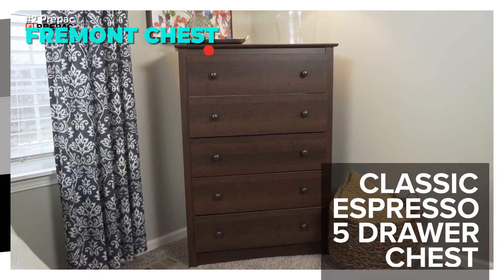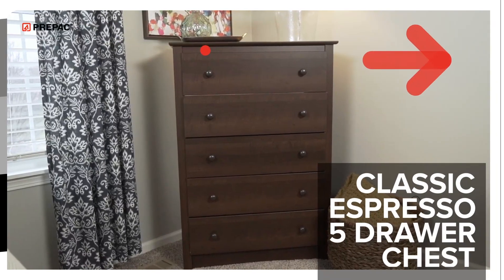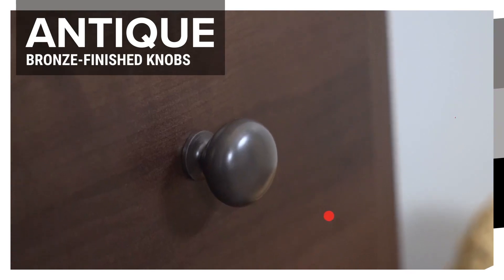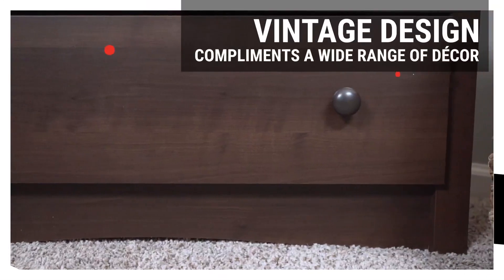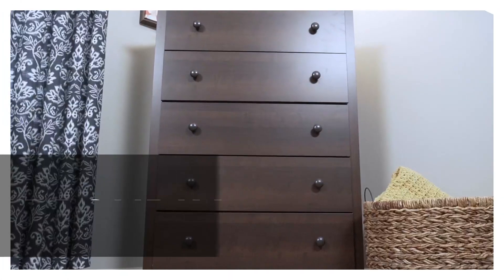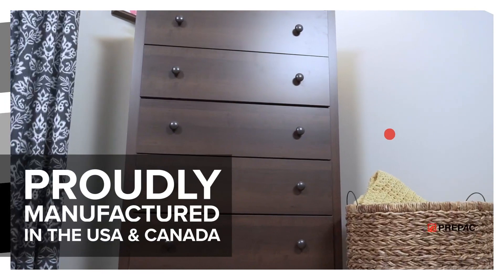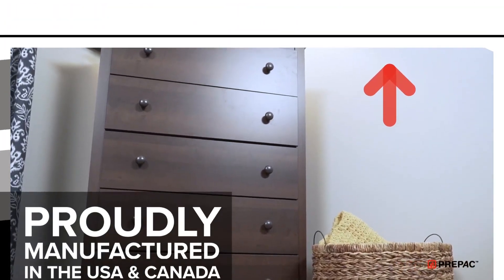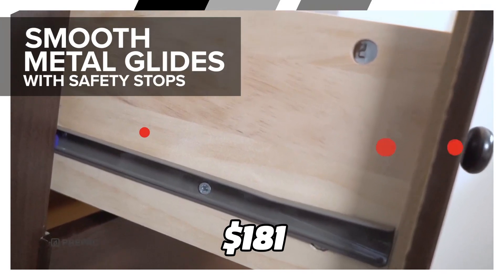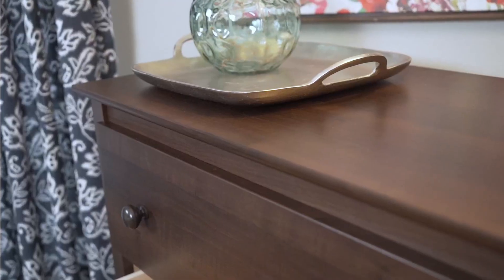If you are looking for a classic drawer chest that can fit into any space and style, look no further than the Prepac Fremont Chest. This elegant piece features five full-size drawers that can store your clothes, accessories, books, and more. The profile top, side moldings, curved kick plate, and charming espresso brown finish add a touch of vintage charm to your room. You can get this chest for only $181.